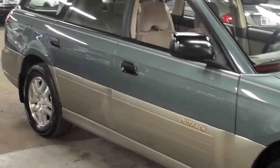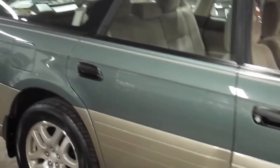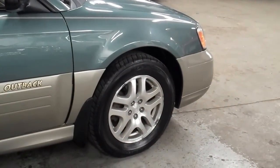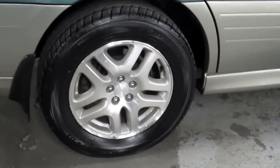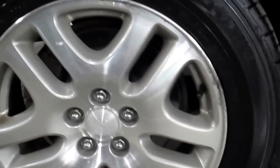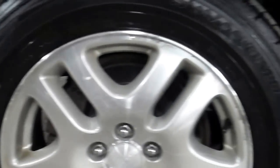Really in stellar condition. We don't normally sell cars with this kind of miles, but the car was just too nice to send to the auction and get rid of. It really is in great shape. Beautiful alloy wheels. Got an almost new set of Sumitomo tires. They're all matching. Tire size is a 225-60 R16.